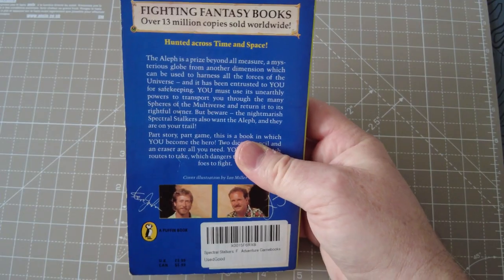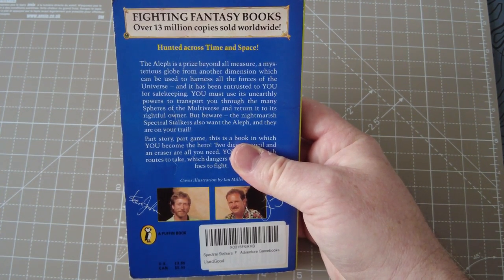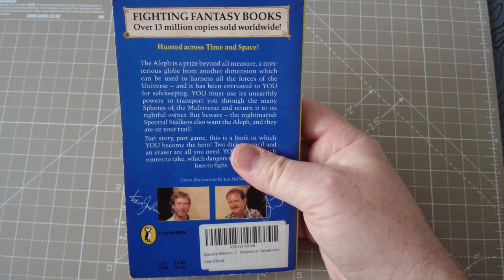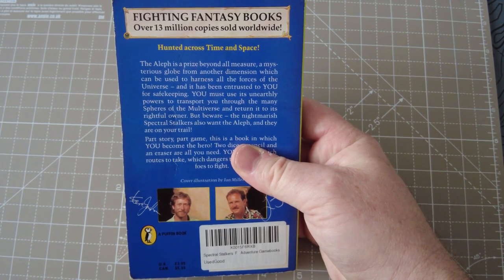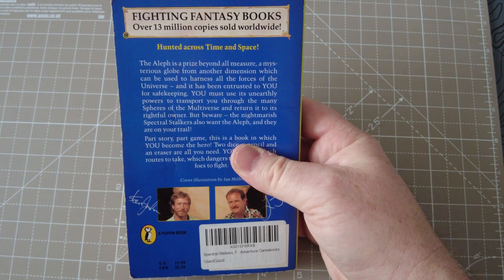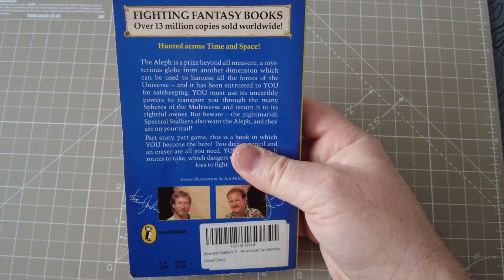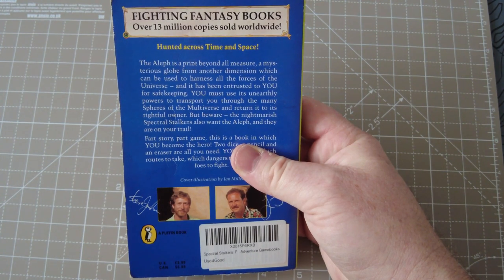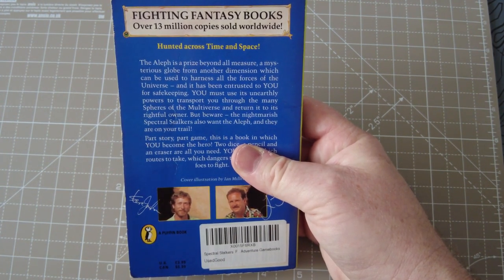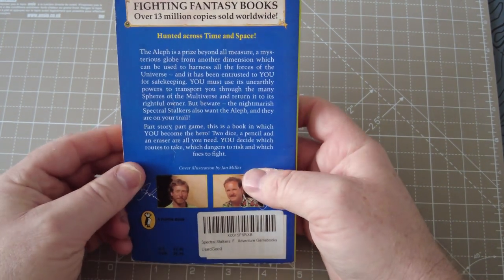Greenspine by Puffin. The back of the book says: 'Hunted across time and space — the Aleph is a prize beyond all measure. A mysterious globe from another dimension which can be used to harness all the forces of the universe. It has been entrusted to you for safekeeping. You must use its unearthly powers to transport you through the many spheres of the multiverse and return it to its rightful owner. But beware — the light mairish spectral stalkers also want the Aleph, and they're on your trail.'